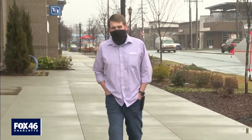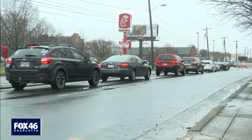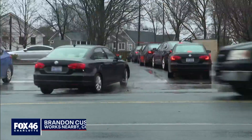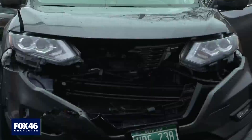Brandon Custer works nearby. He says this is a daily problem and a safety concern. Without a turn lane or anything like that, it constantly causes backups and wrecks. There's all kinds of incidents.